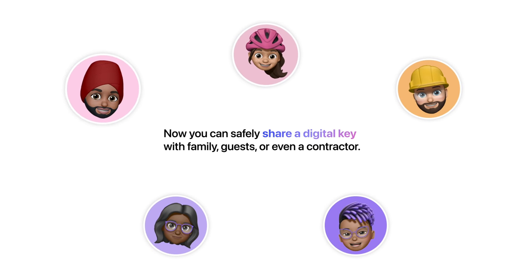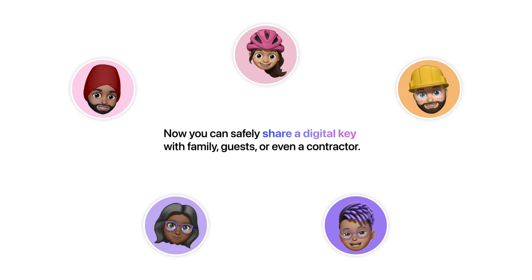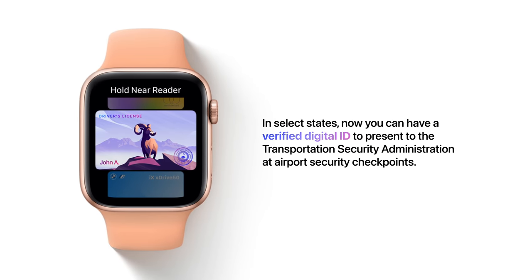Now you can safely share a digital key with family, guests, or even a contractor. In select states, you can also have a verified digital ID to present to the TSA at airport security checkpoints.